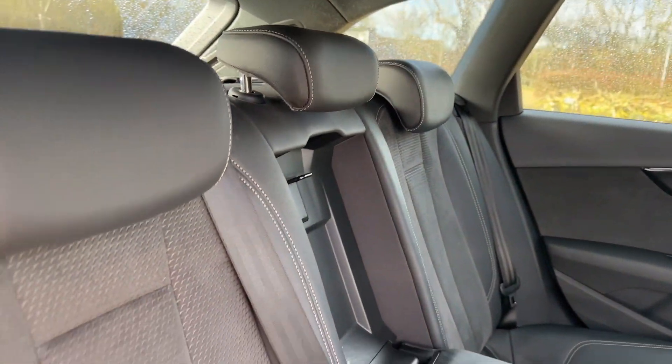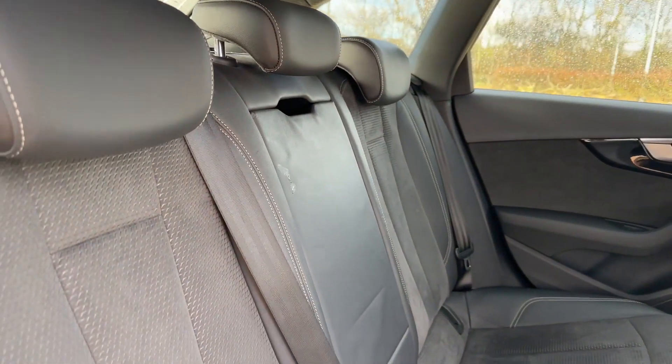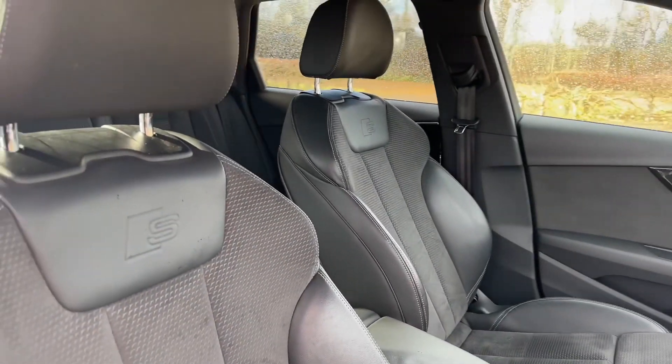The rear three seats have plenty of room for all your passengers, making this perfect for families or just people who want to carry more friends. This is the ideal car for anyone.